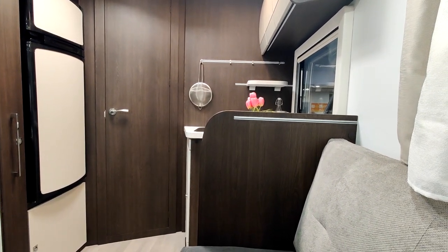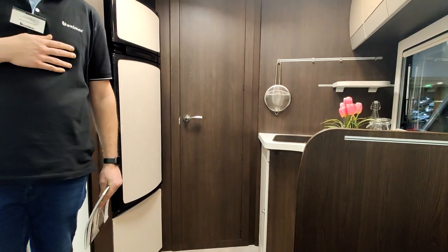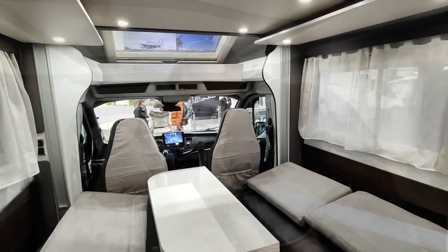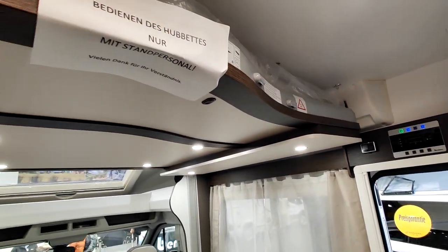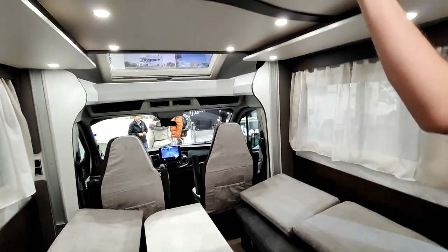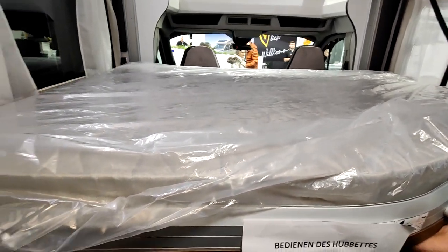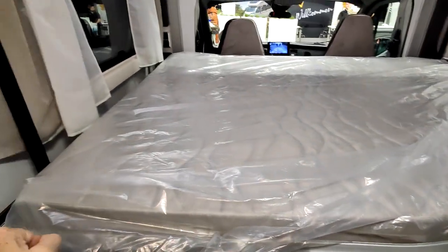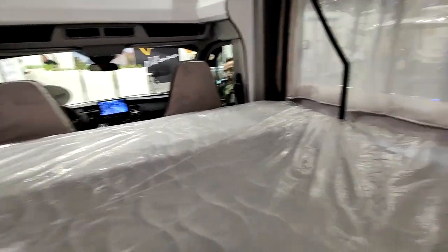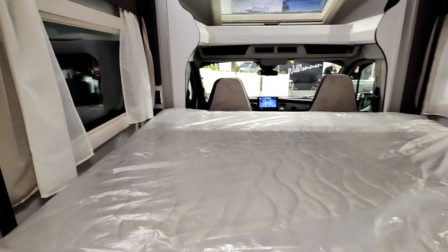Je demande à quelqu'un de me montrer comment abaisser le lit de pavillon. Procédure pour le Tesoro 4,88 : on abaisse d'abord la table électrique, ensuite pas de clé nécessaire. On n'est pas tout à fait au maximum — on peut encore baisser un peu par rapport au coussin. C'est un lit biseauté, ce qui permet de sortir encore. Beau lit, beau volume, super sympa. Ça remonte en quelques secondes.